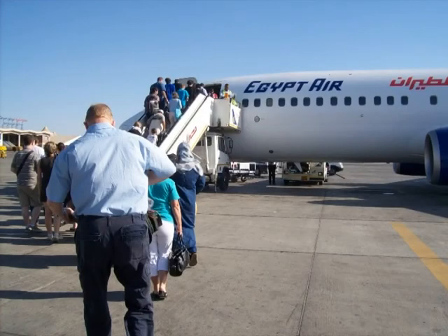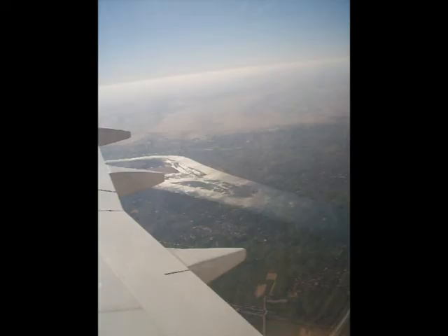The next morning, we flew back to Cairo for a second visit — this time to catch up on more Egyptian history at the Egyptian Museum. But that's a story for another day.